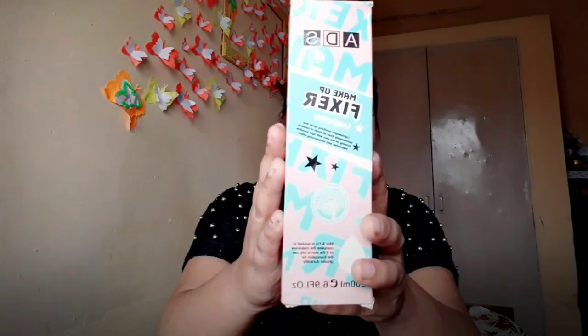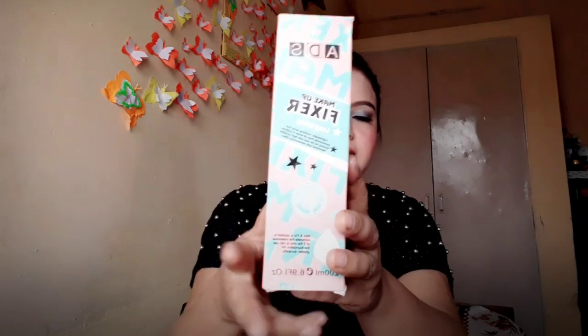I also bought this fixer from ADS. I used it yesterday but it wasn't noticeable — I don't know if it worked or not. I'll try it three or four times and then give you a review. It's just 200 rupees and comes in a huge tub for that price. I'll definitely try it more and give you feedback on this one.